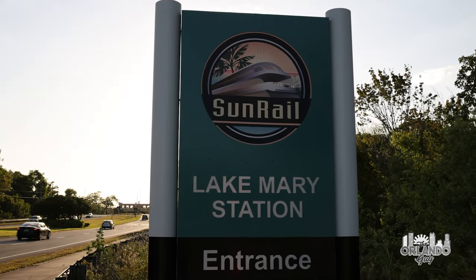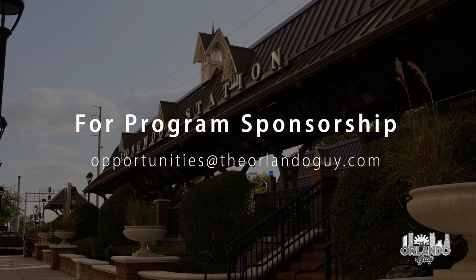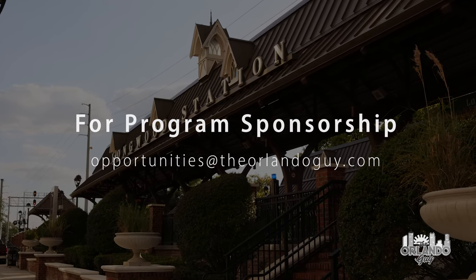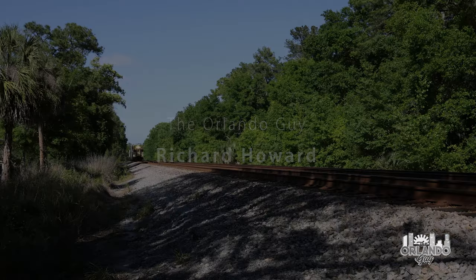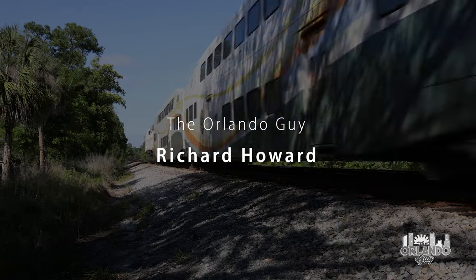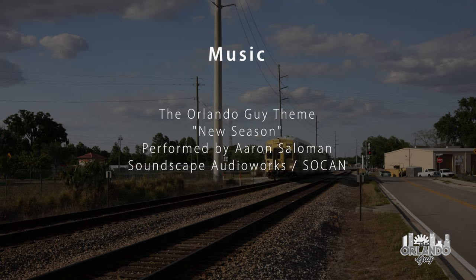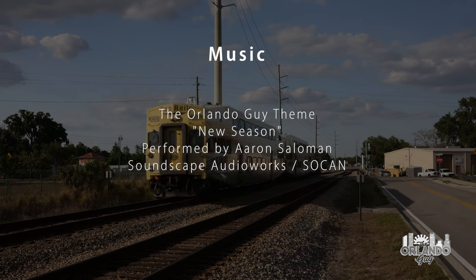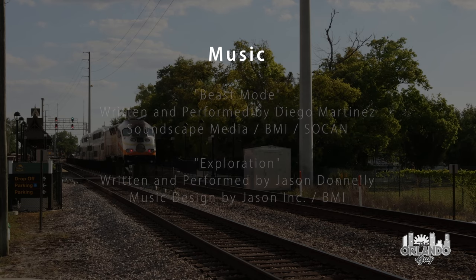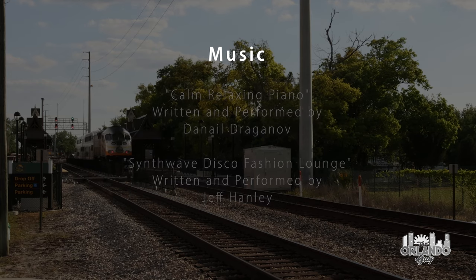On the next episode of this series, we will travel down to Lake Mary and the Longwood Stations and explore what unique treasures we can find there. Thanks for joining me for this ride on the SunRail. See you next time. Bye bye.